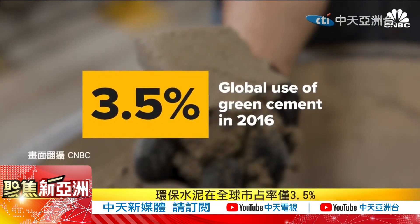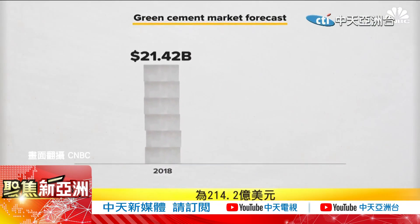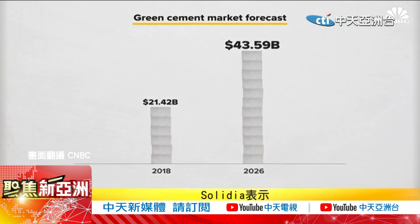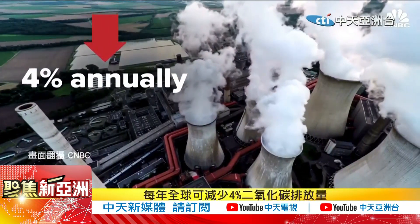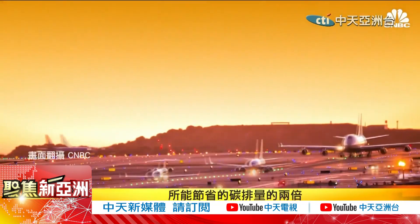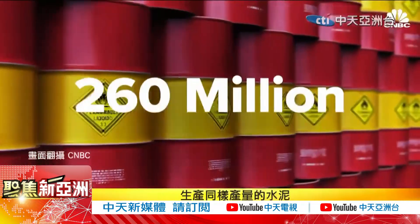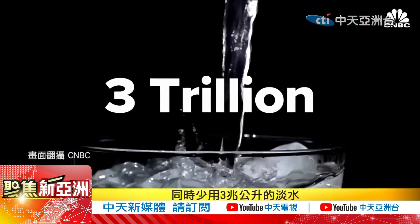The company says global adoption of Solidia products would reduce CO2 emissions by 4% per year — that is double the CO2 savings that we would get if we grounded the entire aviation industry. Solidia also says it would reduce energy consumption by as much as 260 million barrels of oil and save 3 trillion liters of fresh water per year.